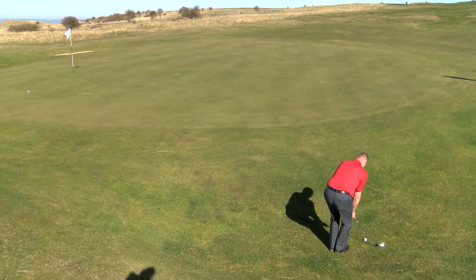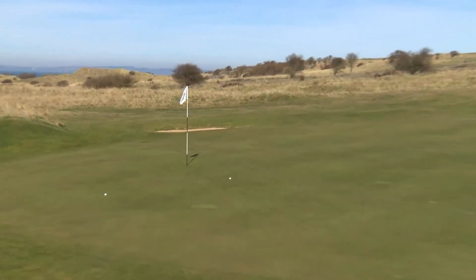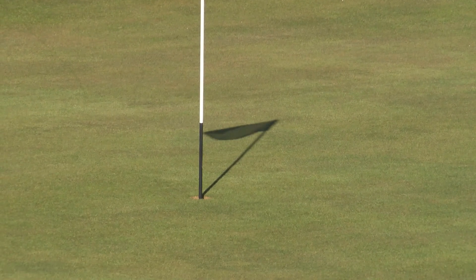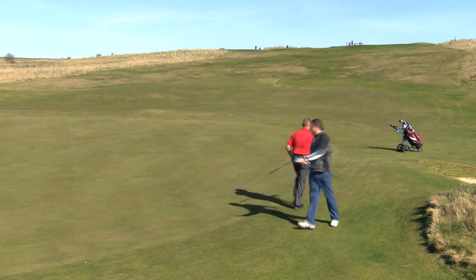Back now to the 11th, again at Gullen, this long par three. And Brian Jaffray, who missed the green — but look at this, look at this — in for a birdie! That is a fantastic effort. And Brian is a man who knows how to celebrate. Nice high-five there.